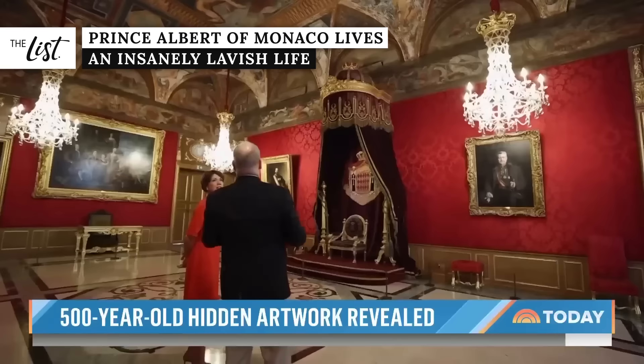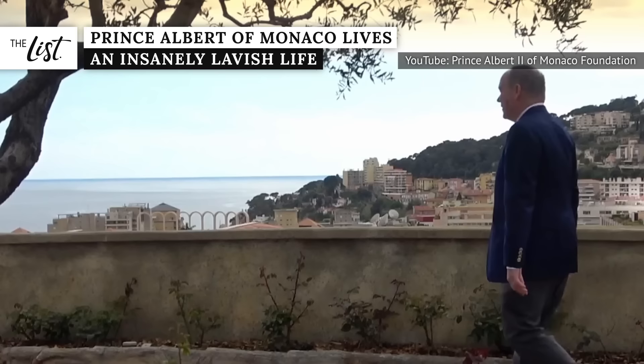Prince Albert of Monaco gives a new meaning to having a lavish lifestyle. To lead a truly glamorous life, a monarch needs a spectacular palace, and the location Monaco's Prince Albert II has called home his entire life more than fits the bill.